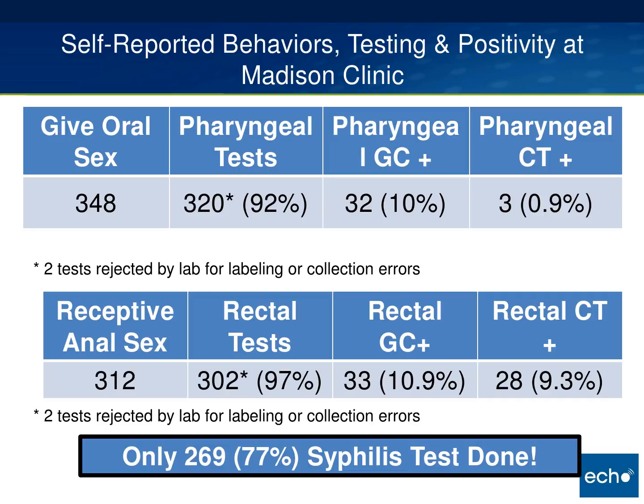Over time, many men have gone through this process multiple times and are very comfortable with it. One concern, however, is that only 269 or 77 percent of men went to the lab and had syphilis testing done. All 100 percent of these men should have syphilis testing, especially here in King County where we had a 60 percent increase in syphilis cases over the past year. We're still trying to figure out why syphilis testing completion has not reached 100 percent.